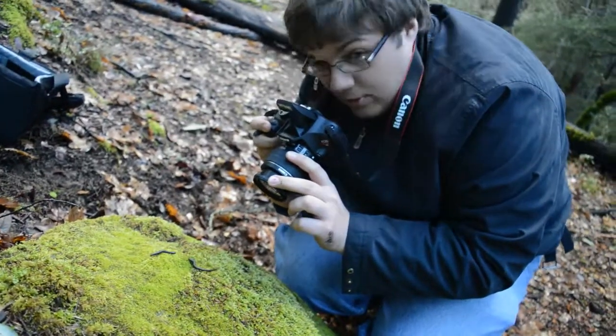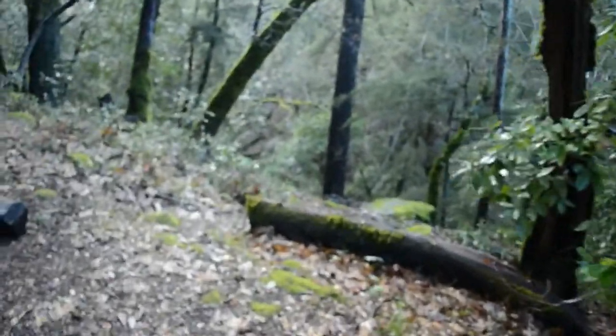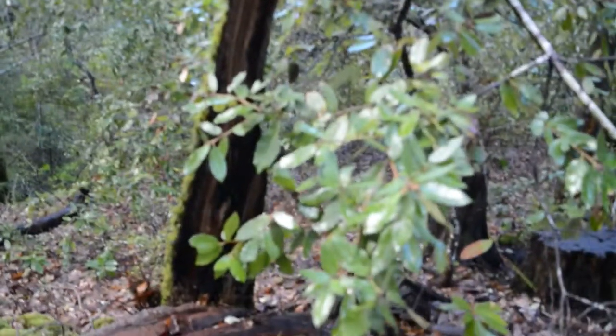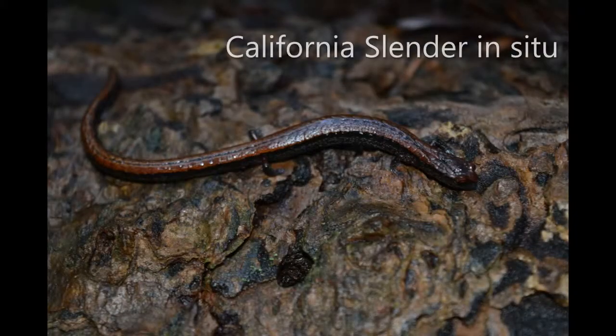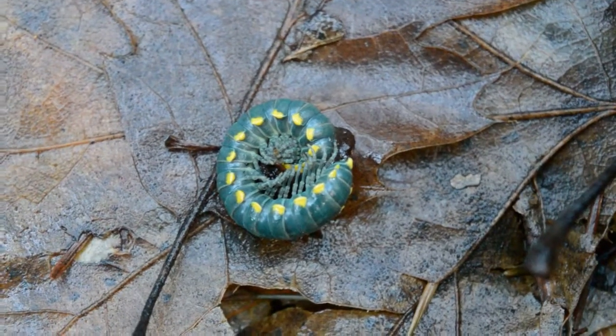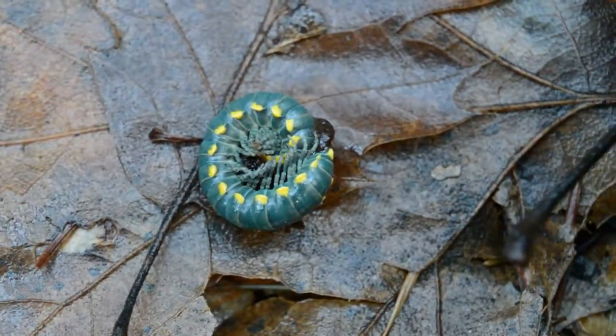We're in this gorgeous redwood forest. Here's a cool bug that smells like vanilla extract — it's kind of like this green... Oh, here's a Santa Cruz black! Whoa!